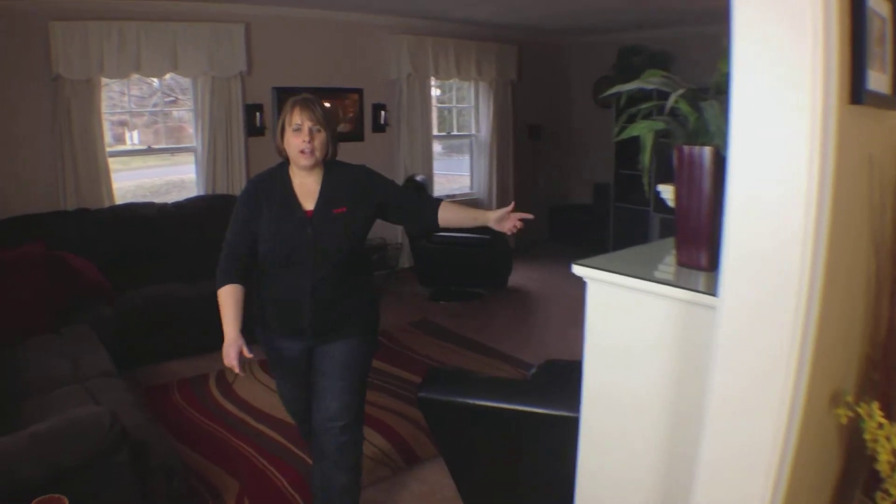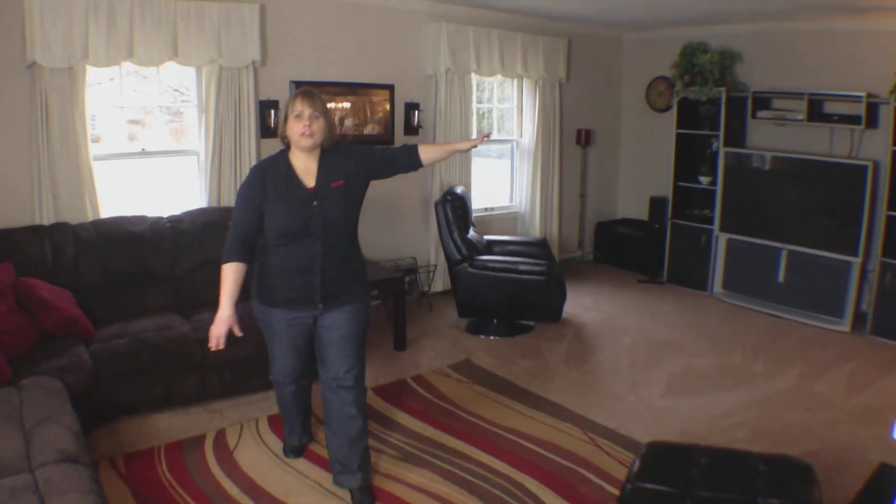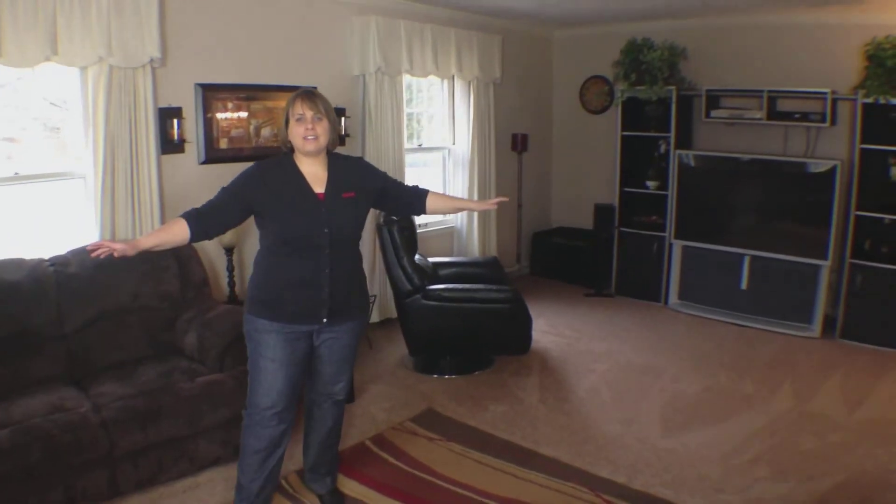When you enter the home, this large living room is on your left. The living room has a fireplace and a huge wall for your big screen TV, plus lots of room to relax.